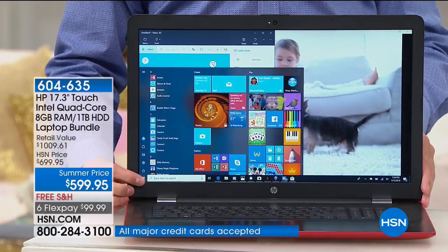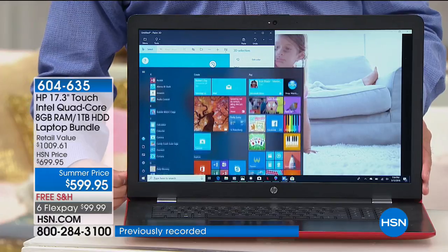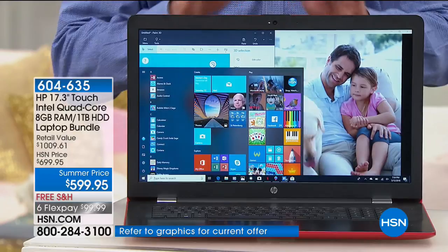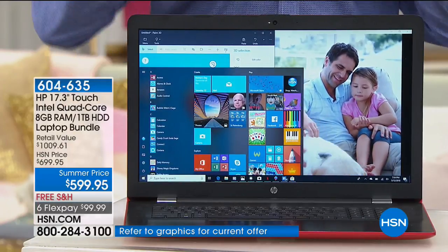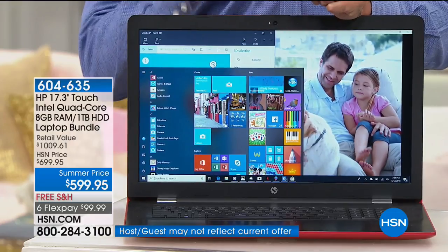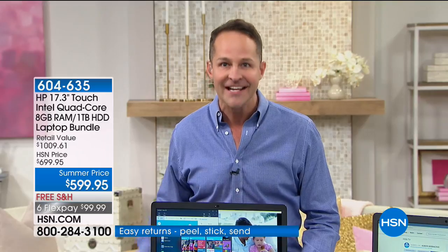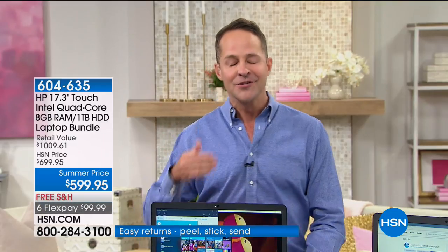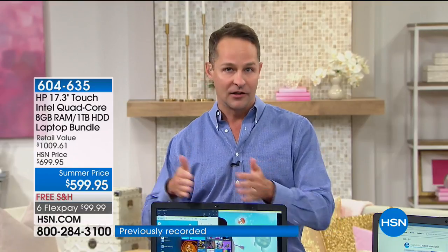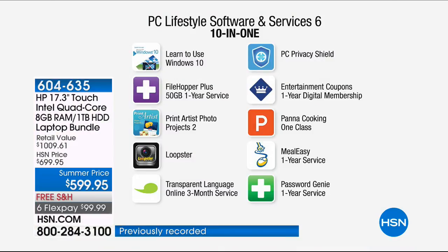HP is our number one brand. If you are of the mindset for a new computer, if yours is crashing on a daily basis, if you're trying to keep your kids productive through the summer and then have a phenomenal model that takes them through high school, through college, hopefully through med school — this really is the best model we offer. The price is phenomenal. We don't stock heavily HP during this time of year — normally we talk about the holiday season and back-to-school season.